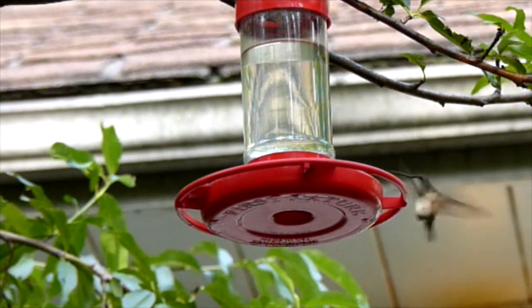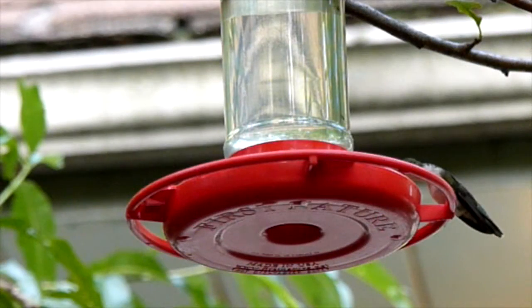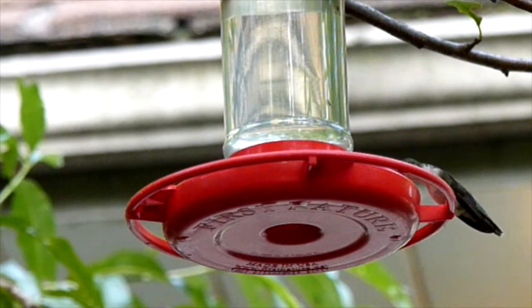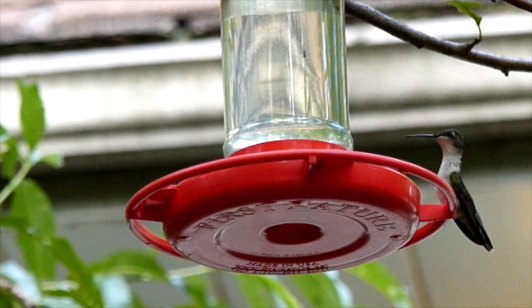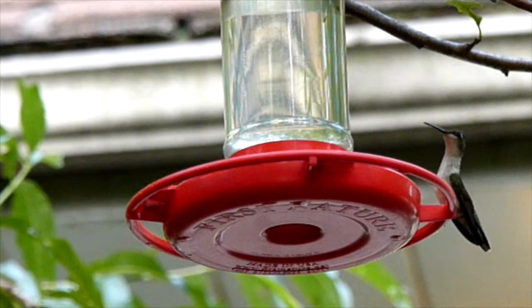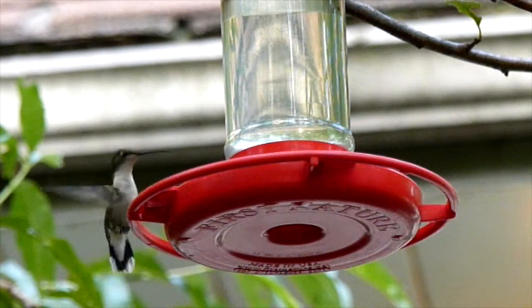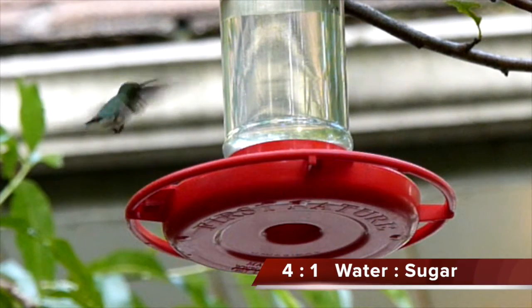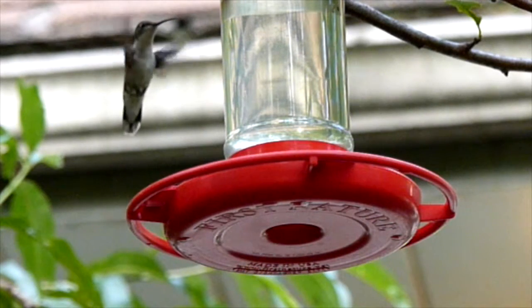We attract hummingbirds to our house with this First Nature brand feeder. I think it's really good. It's a wide-mouth jar with a feeder attachment on the bottom — three pieces total. It's really easy to clean. I clean it once a week and refill it with a sugar solution, four to one, water to sugar — boil it and let it cool. And that fills both of the two hummingbird feeders that we have.